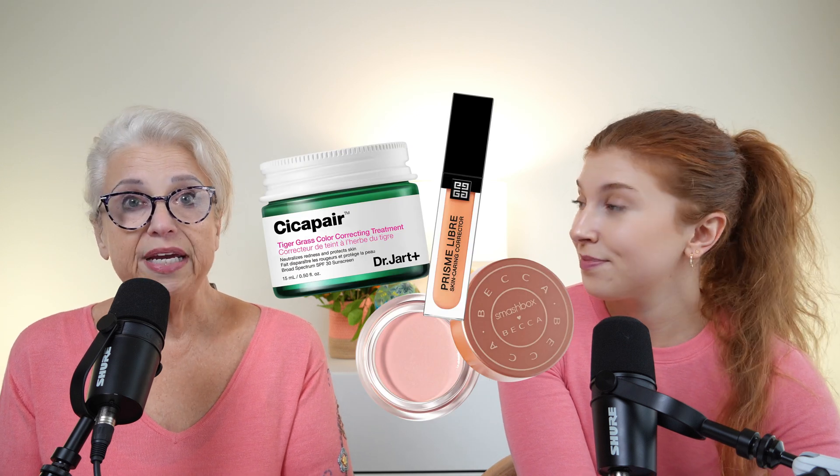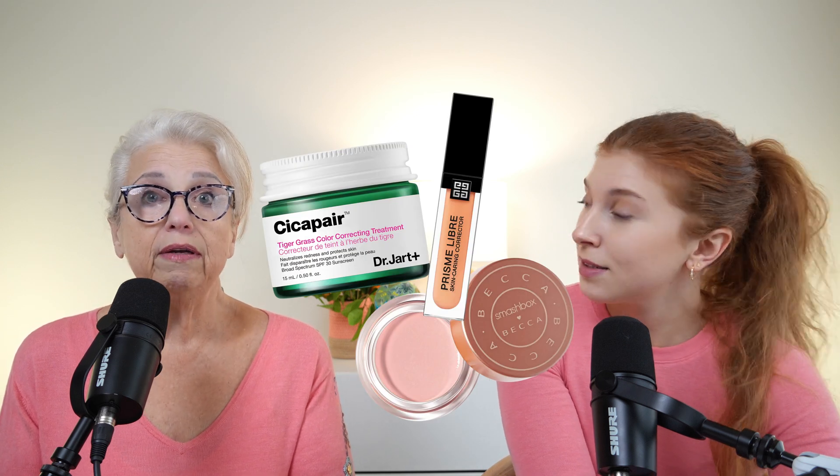This happens with primers. You can get color-correcting primers in yellow, in green, in pink — great for rosacea.